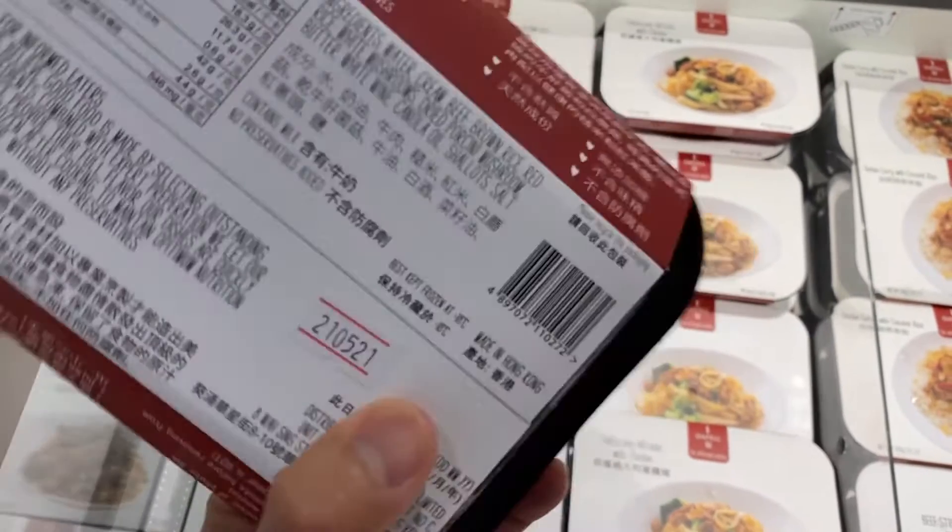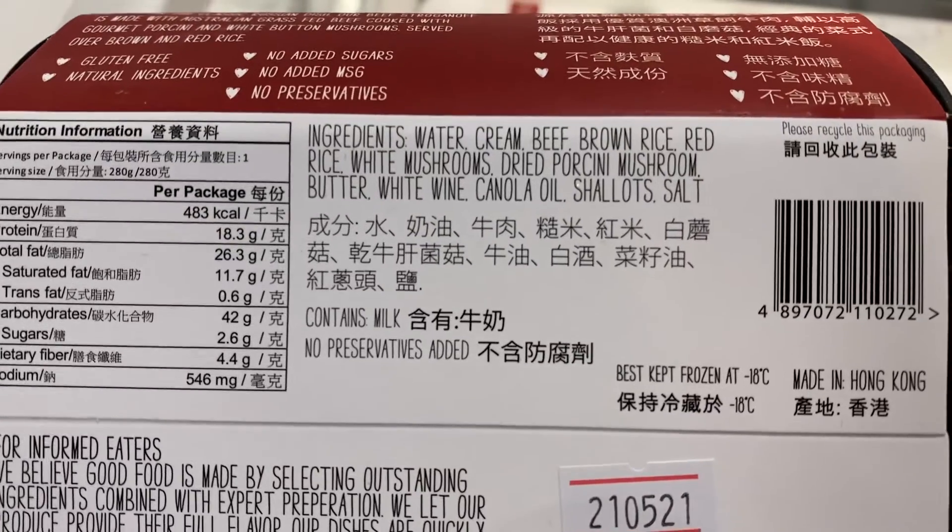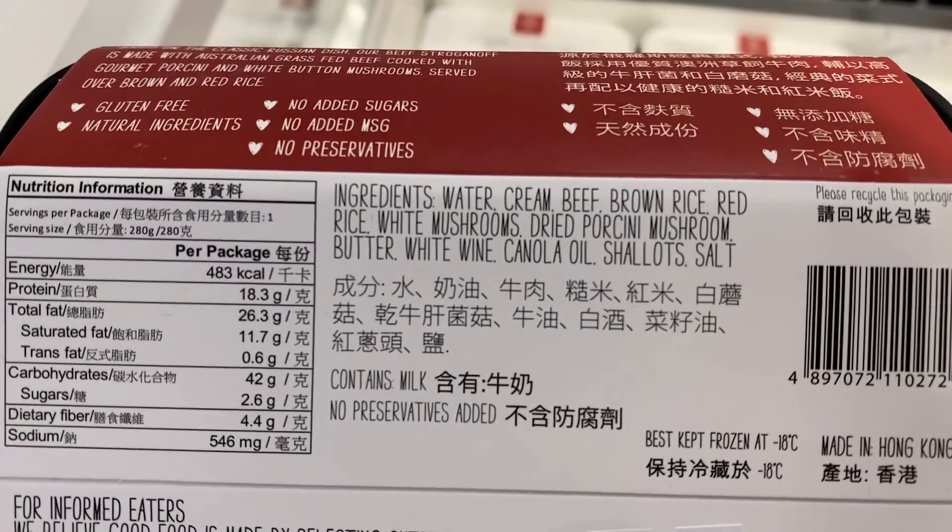As you have noticed, those are real whole foods and no weird names that you can't even pronounce. No crazy numbers which are additives and preservative ingredients, and the ingredients are clean clean. I really mean it. Clean clean.